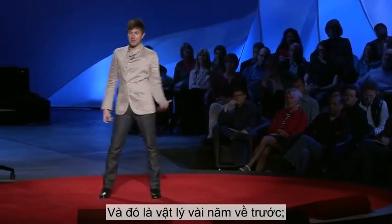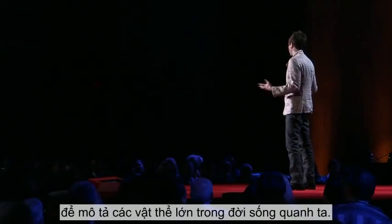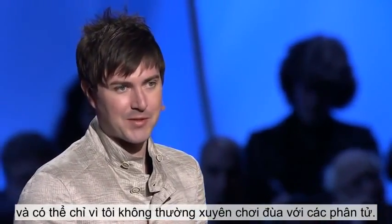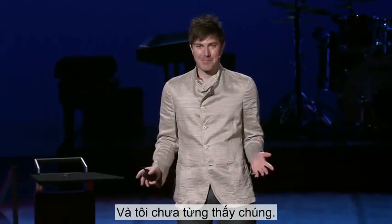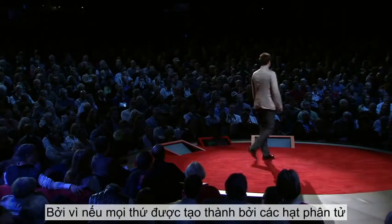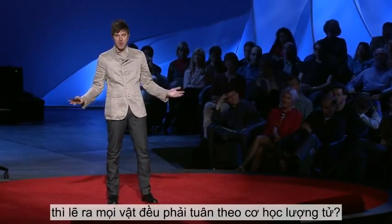That's where physics was at a few years ago. You needed quantum mechanics to describe little tiny particles, but you didn't need it to describe the large everyday objects around us. This didn't really sit well with my intuition — maybe it's just because I don't play with particles very often. But it didn't sit well with my logical side either, because if everything is made up of little particles, and all the little particles follow quantum mechanics, then shouldn't everything just follow quantum mechanics?